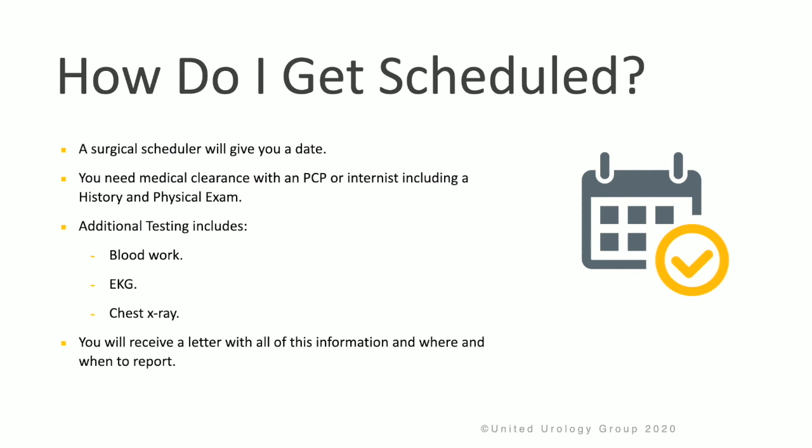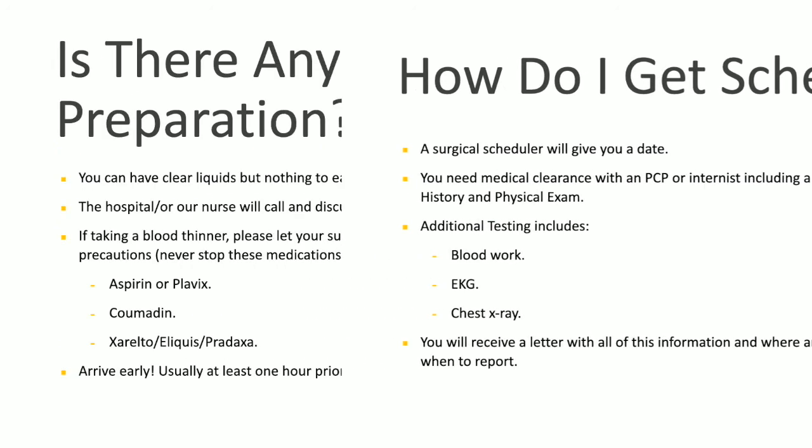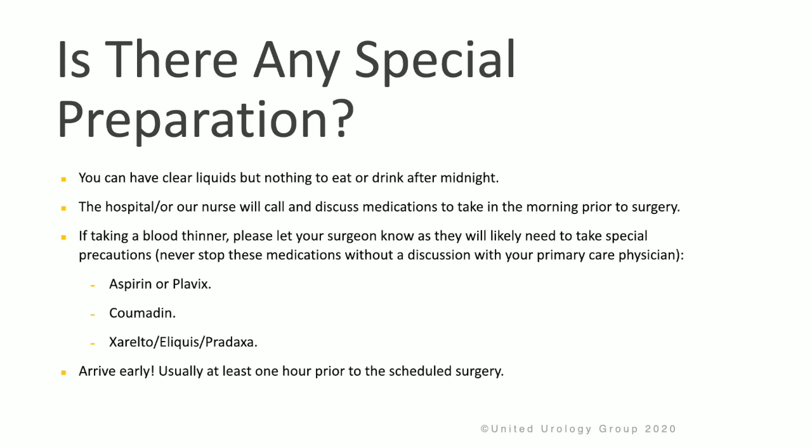A surgical scheduler will give you a date for your procedure. You may need medical clearance with your primary care physician or internist, including a history and physical exam as well as additional tests like blood work, EKG, and chest x-ray. You will receive a letter with all of this information, including where and when to report. You can have clear liquids but nothing to eat or drink after midnight. The hospital or one of our nurses will call to discuss which medicines you can take the morning prior to surgery.